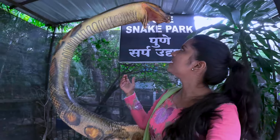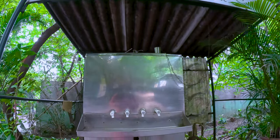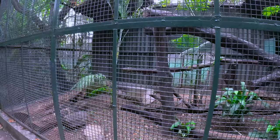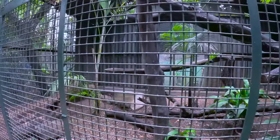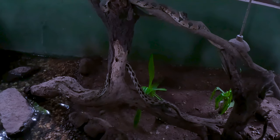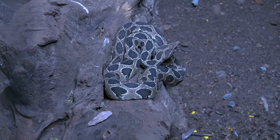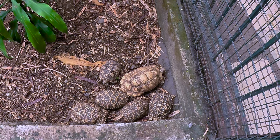There are some selfie points where you can click photos, and some water filters where you can drink water. Here is a reticulated python, and this is the pond. There is also a ghonas snake, and there are many snakes here which we are now watching.